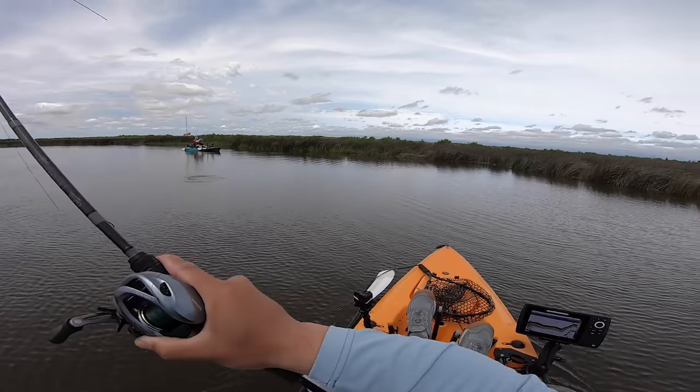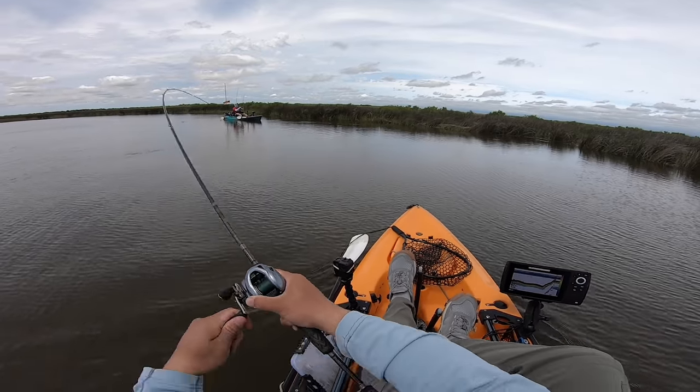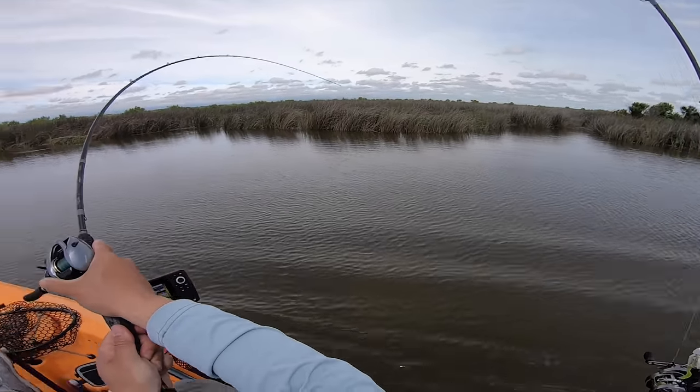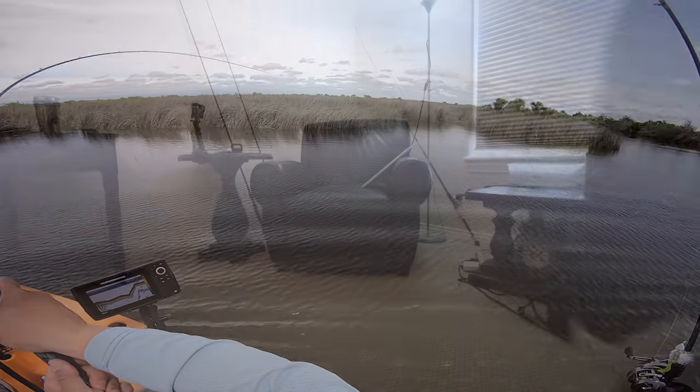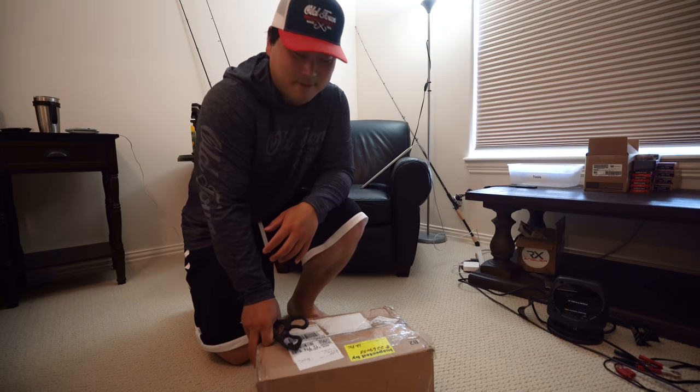All right, here we go! The saucy swimmer catching a redfish — can we get him in though? That's the question. This is a nice fella, a nice big fella, he's pulling! What's up guys, welcome back to another episode.